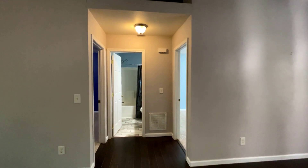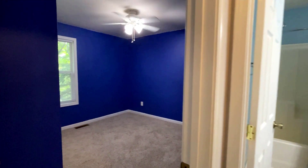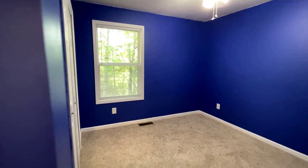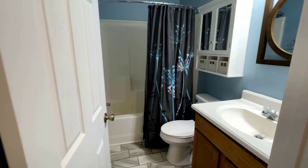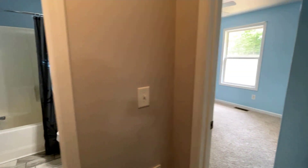This is a split bedroom plan, so over on this side you have your second and third bedroom with new carpet. Both of these rooms have a nice window and a closet and share the guest bath. This bath has a tub-shower combo, and then bedroom three is to my right.